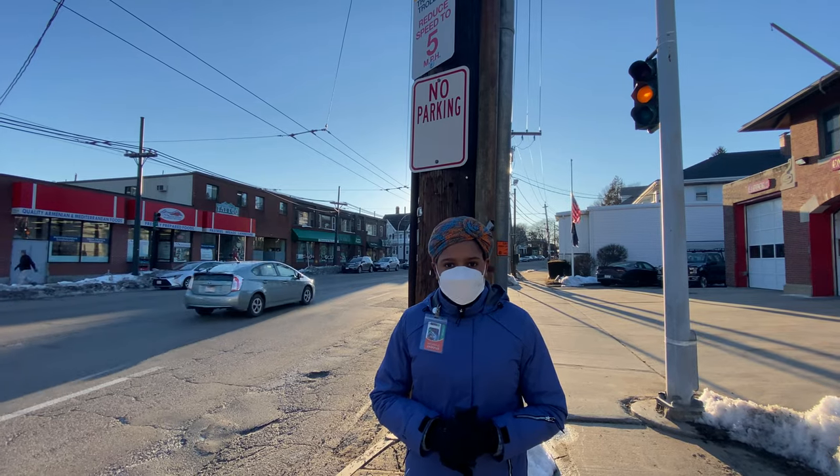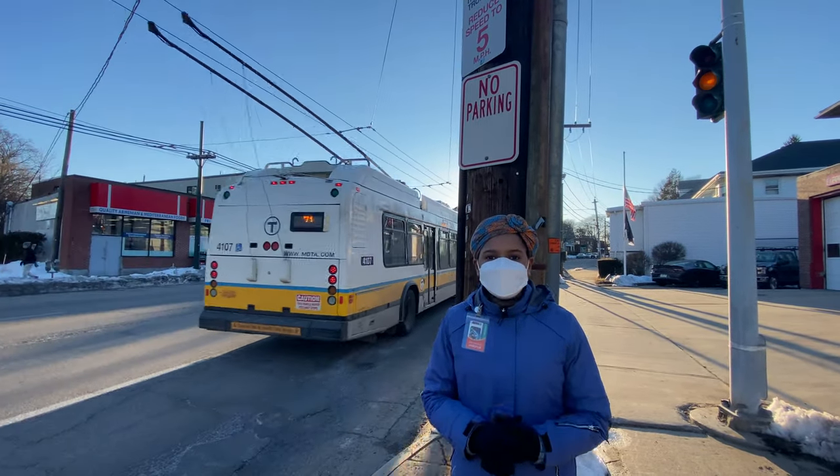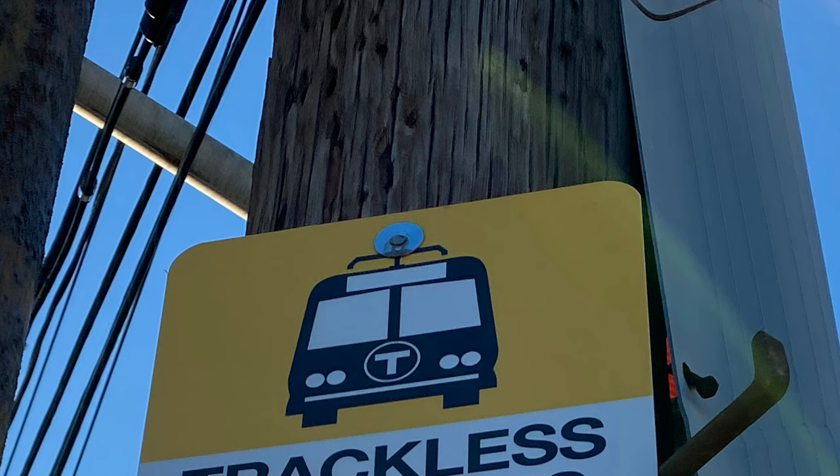Let's follow the 71 for now. The 71 then passes by the Deluxe Town Diner, which has really good French toast. Almost immediately after, it passes by this sign. This sign is bad in so many ways. First, it shows a bus with a single pantograph — not even trolley poles, a pantograph.